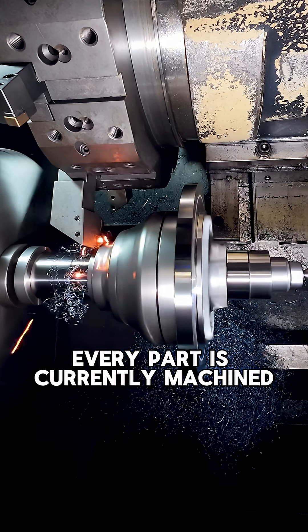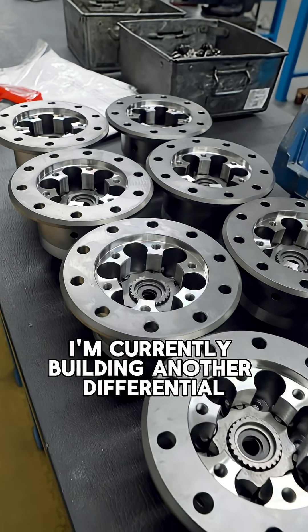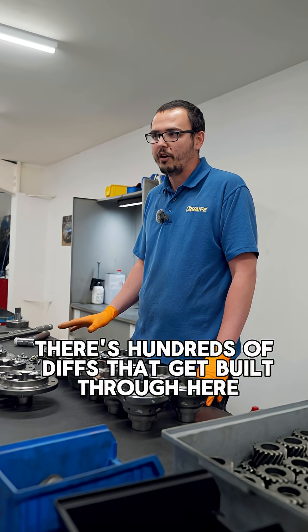Every part is currently machined and then hand-built by myself or another fitter. To the right of me I'm currently building another differential — there are hundreds of diffs that get built through daily.